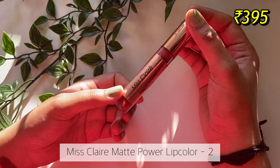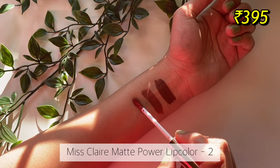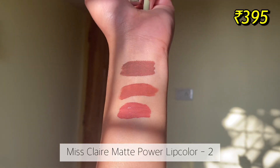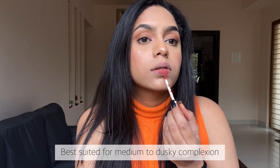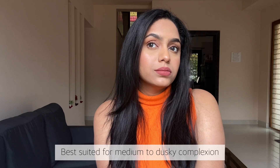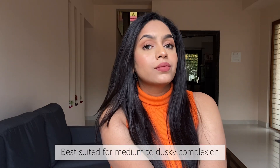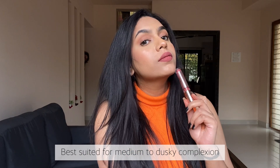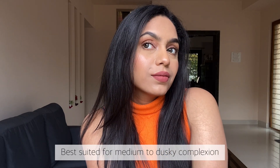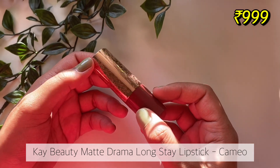Next up I have another shade from the same range — it is called 02. Same formulation, same longevity, same color payoff, but the only difference is the color. This is like a pinkish brown nude, whereas that one was a warm orangey brown nude. This shade I think would look best on people with medium to dusky skin tones, and if you prefer hints of pink in your everyday nude, this shade will be perfect for you.